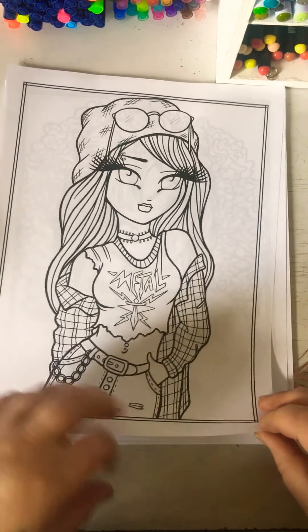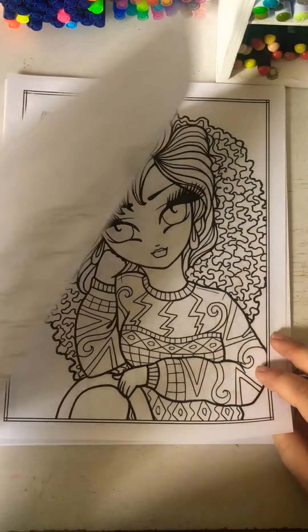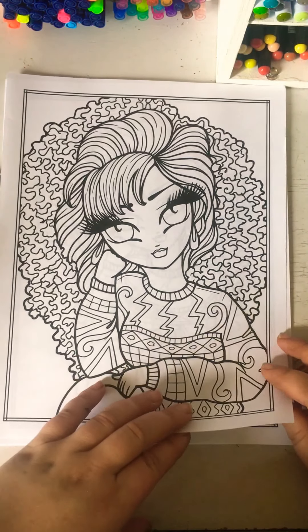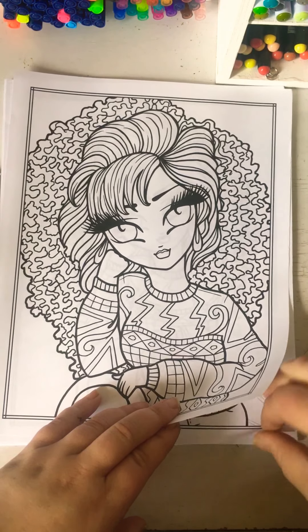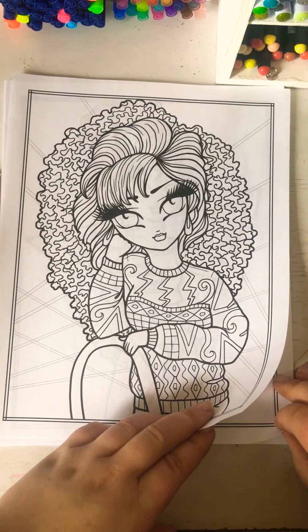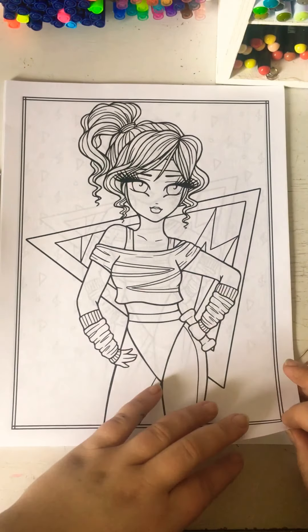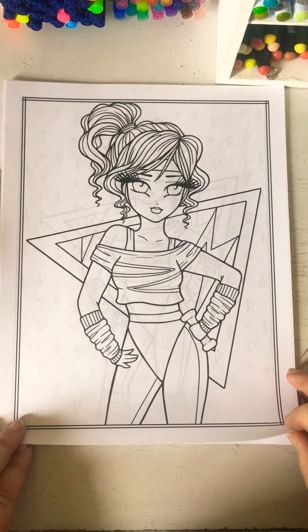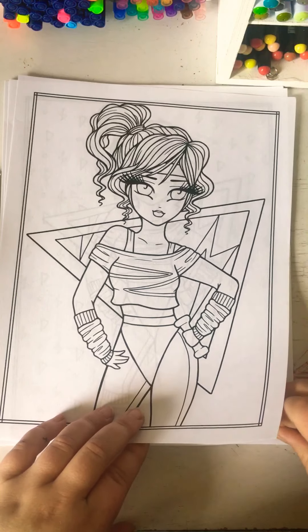My daughter really liked this one — the metal girl. That was one of the first images she wanted to color. Oh, this one's too cute. Talk about bringing the 80s back. Holy cow.